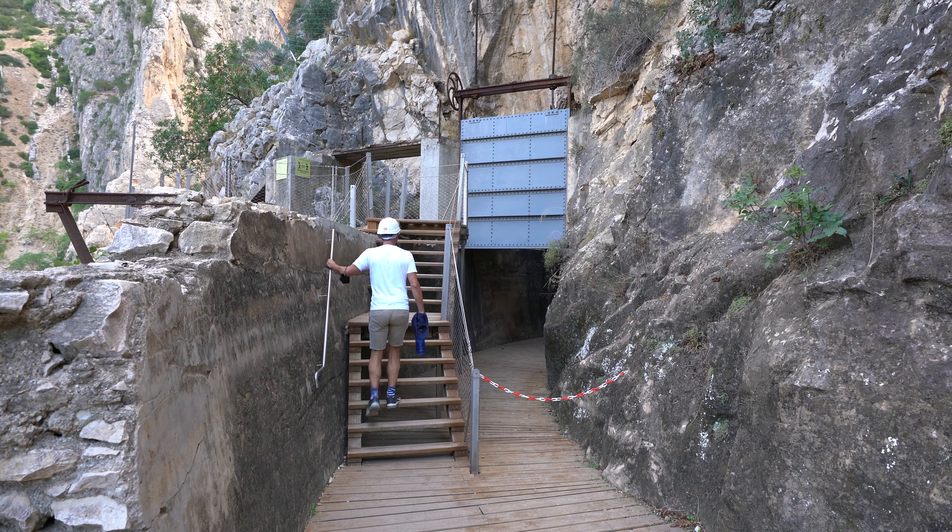Today we are a little bit unlucky with the weather — it's kind of cloudy and it was supposed to rain, but so far it doesn't. To be honest, I think it's better than being in full sunshine because it's really hot in Andalusia.